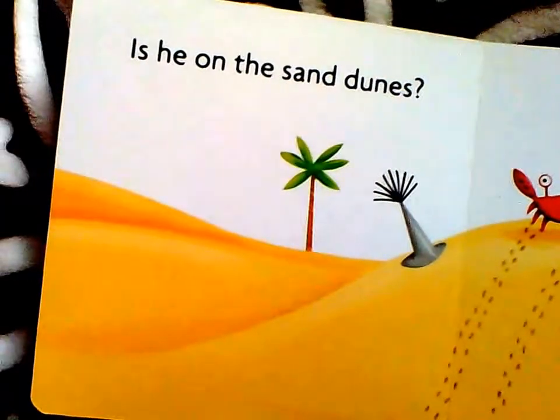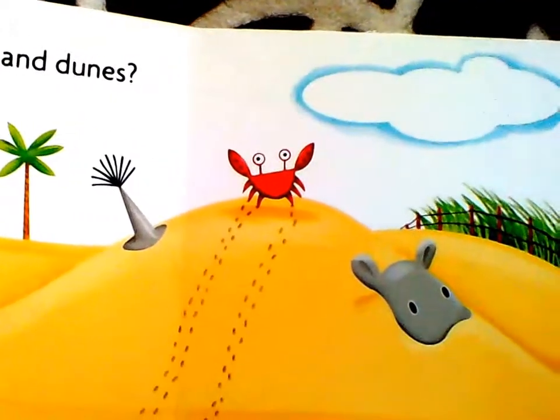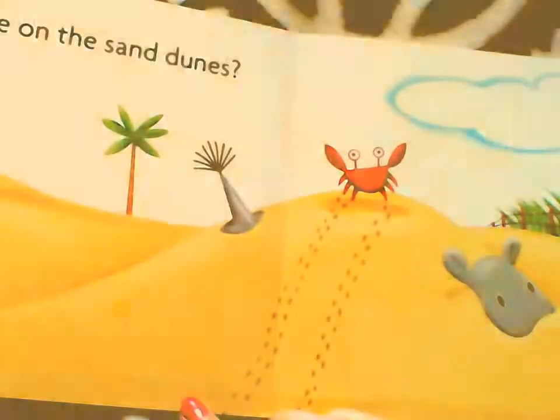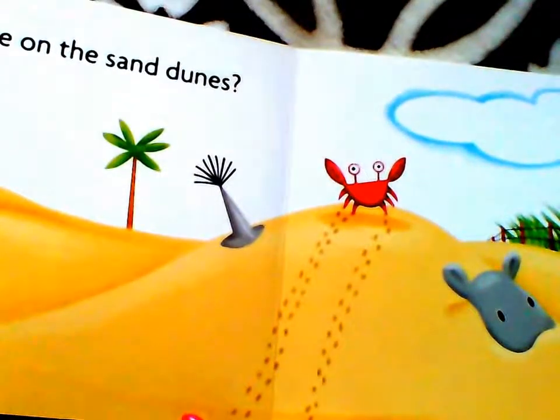Is he on the sand dunes? Hmm, we don't know. We have to check that. There's a lot of sand that Harry could hide in.